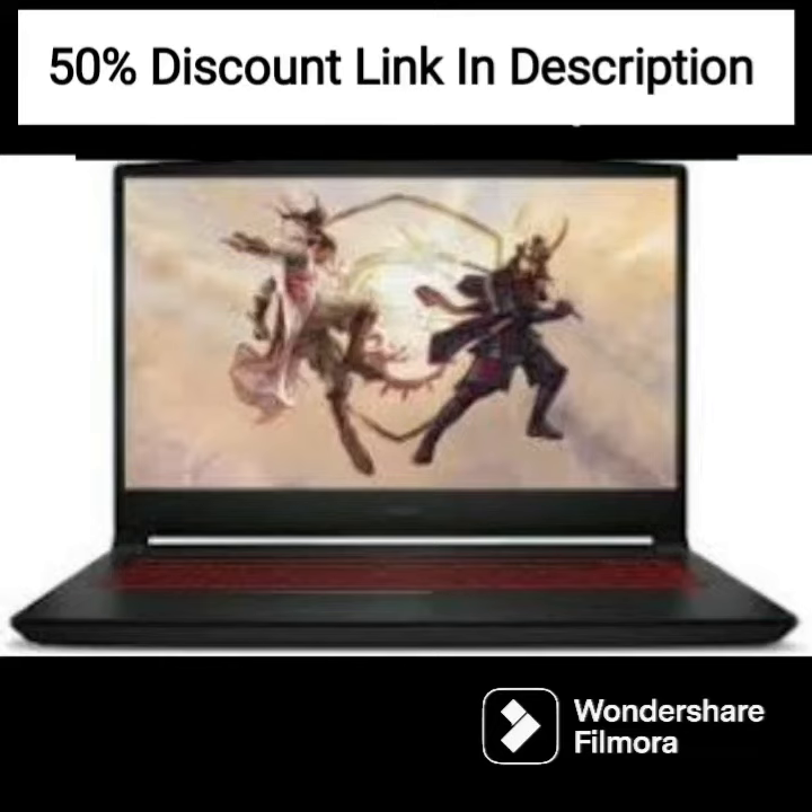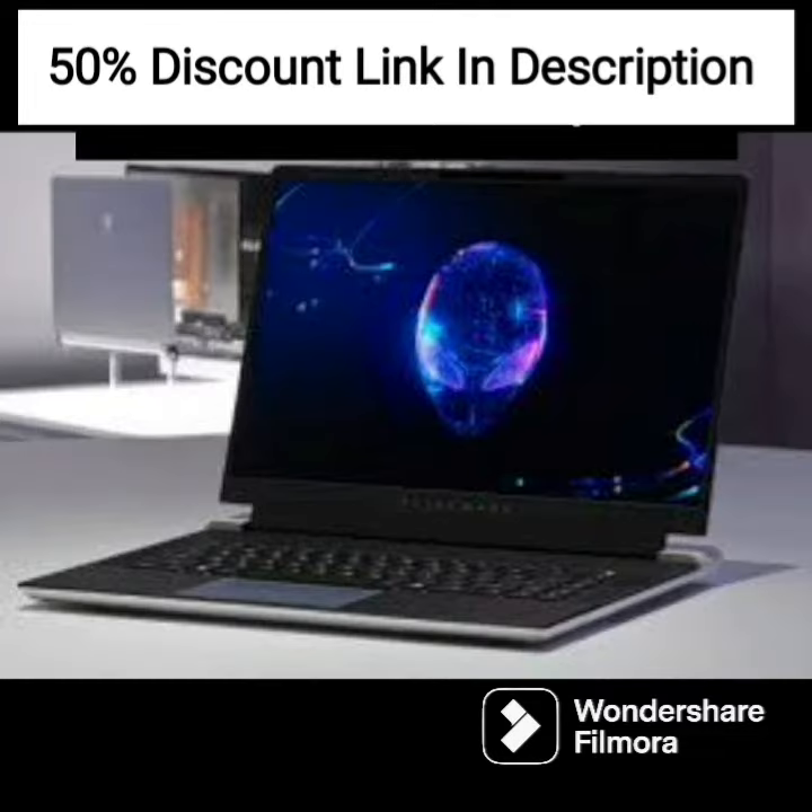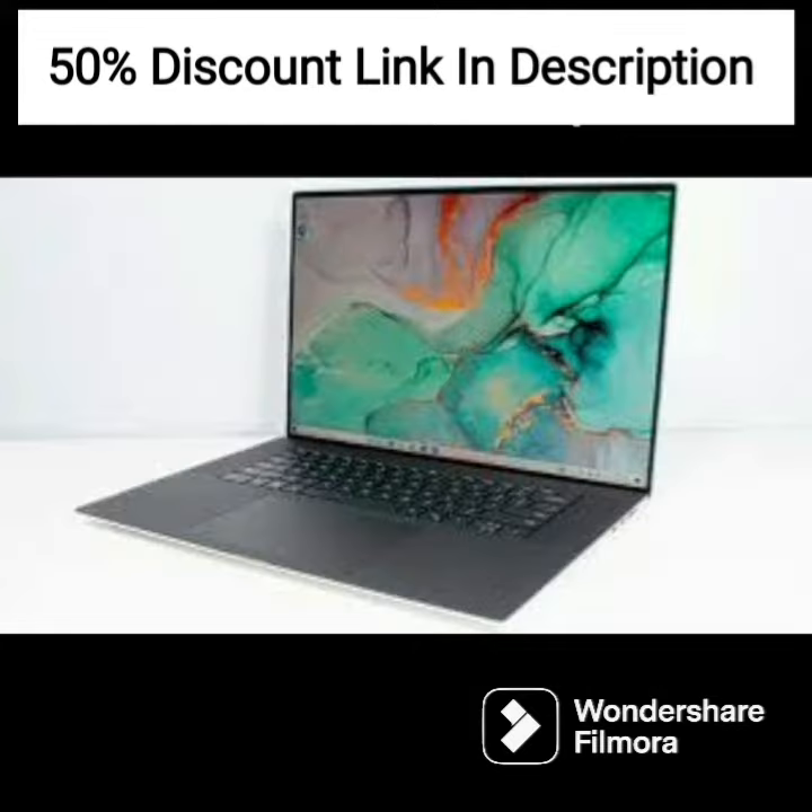The HP 14 AD0007Q is a stylish and lightweight laptop that offers impressive performance and features. The laptop is powered by a Qualcomm Snapdragon 7c Gen processor, which provides efficient and reliable performance for everyday tasks.